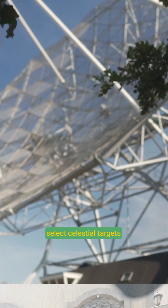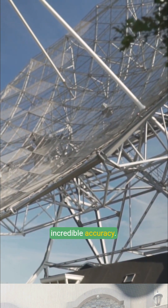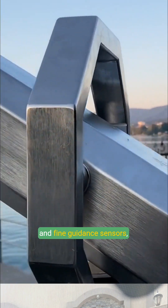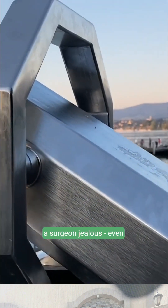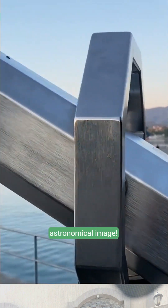Scientists meticulously select celestial targets from Earth, directing Hubble's gaze with incredible accuracy. Using advanced gyroscopes and fine guidance sensors, the telescope locks onto its target with a stability that would make a surgeon jealous. Even the slightest vibration could blur an entire astronomical image.